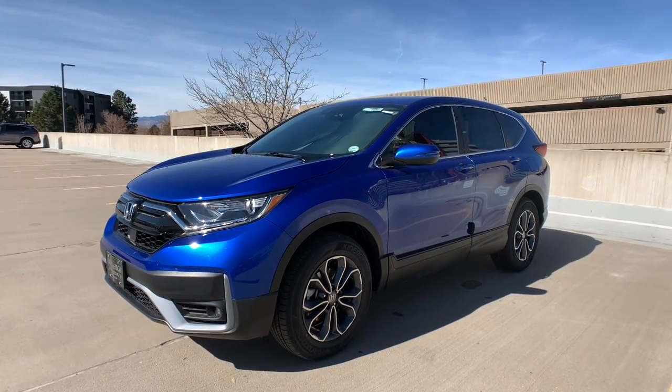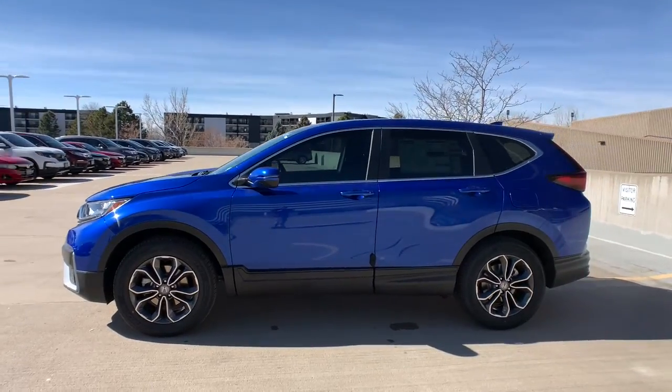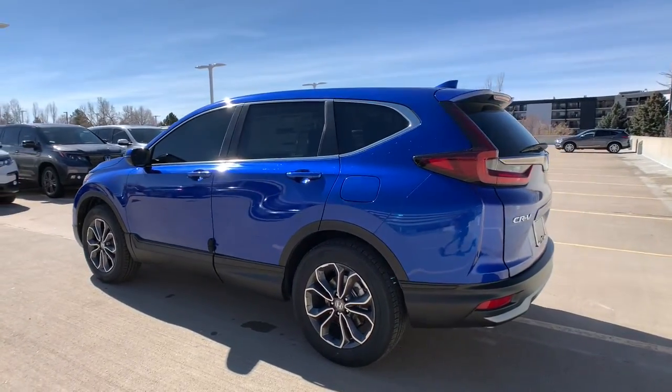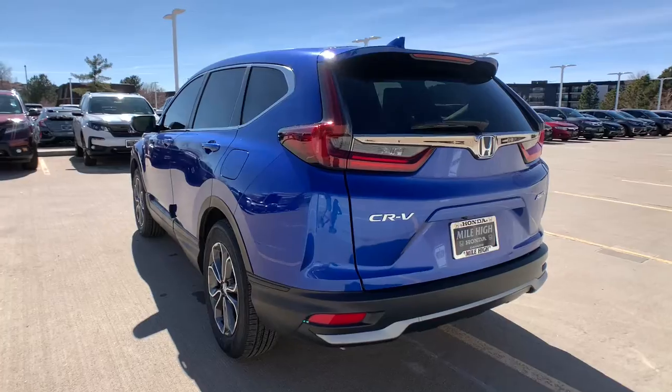You will be amazed by this 2021 Honda CRV. Prepare to fall in love with this sleek, tech-savvy CRV, loaded with convenience features to make your life easier. With all-weather capability and premium styling, this small SUV is the perfect complement to your active lifestyle.